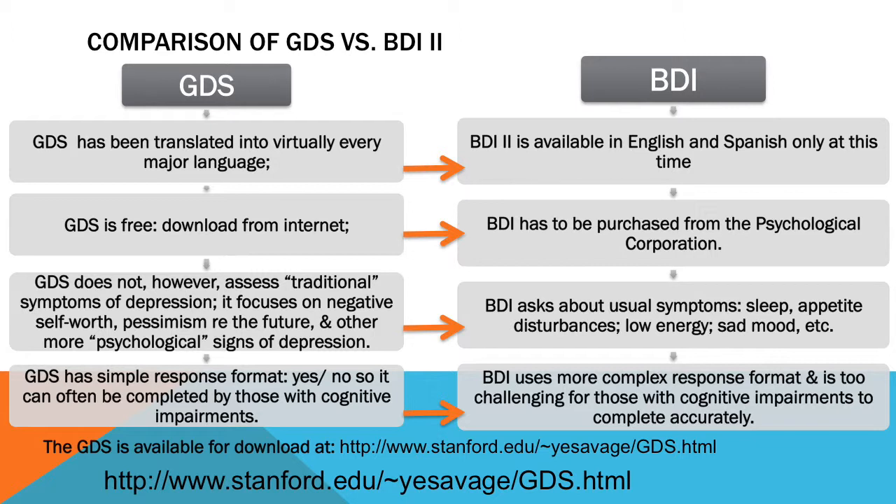The BDI-2, on the other hand, was specifically developed to tap into the symptoms of depression that are used in the DSM-IV diagnostic system of classification. So it asks about sleep disturbance, appetite, energy, etc. Depending upon your needs, you might want to use one or the other, depending on what other types of assessment for depression you conduct.